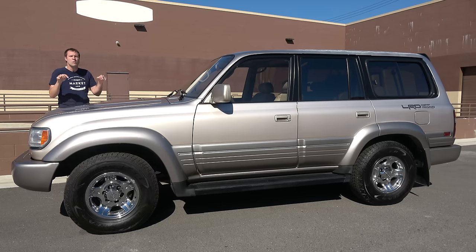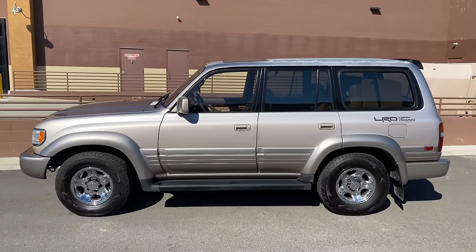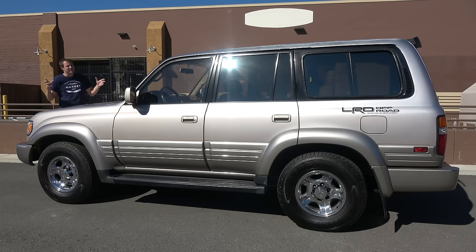These days, a low-mileage Land Cruiser from this era — defined as anything with less than 150,000 miles — can easily sell for $15,000 to $25,000 or more, which is a lot of money to pay for a 25-year-old Toyota. But the 80-series deserves it because it's nearly impossible to find a better combination of capable off-road, comfortable, and reliable.